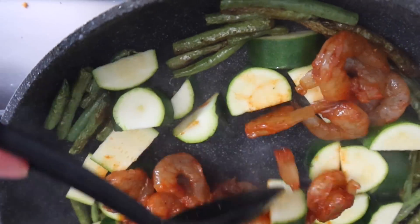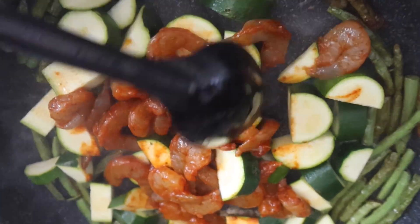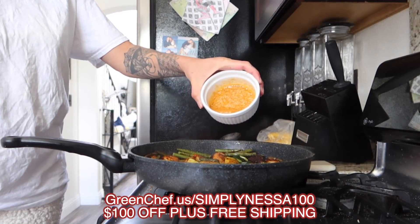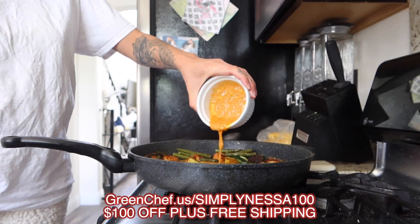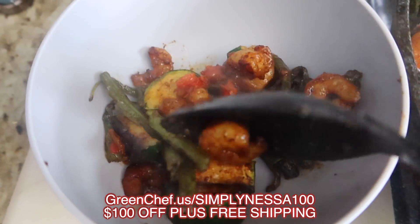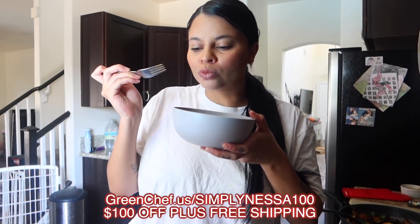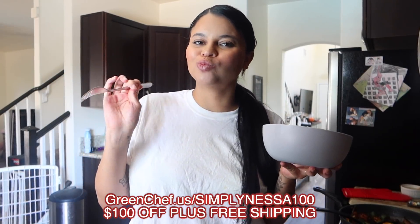And y'all, when I say this stir-fry, it hit. It was so bomb. So if you guys are interested in checking out Green Chef, you can go to greenchef.us/simplinesa100, and the code will get you $100 off plus free shipping. Once again, the code is simplinesa100. Thank you so much, Green Chef, for sponsoring today's video.